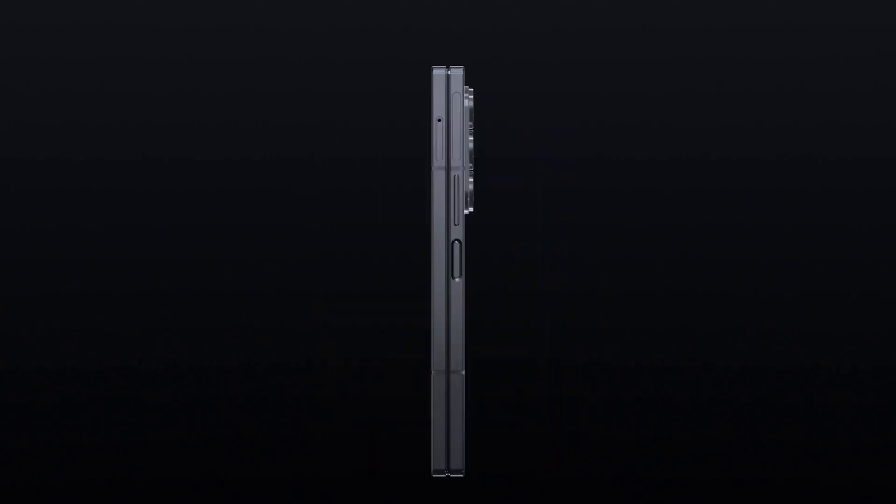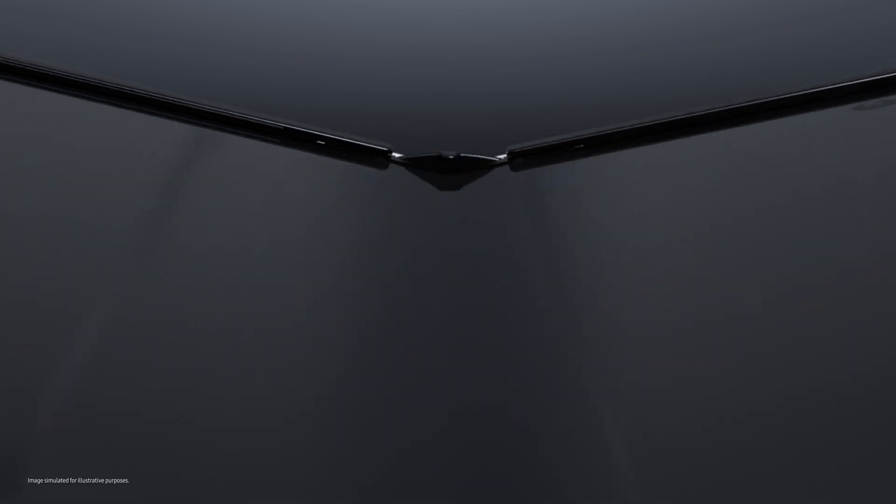The result? Galaxy Z Fold 6 — an ultra-slim yet incredibly durable device setting new standards in foldable technology.